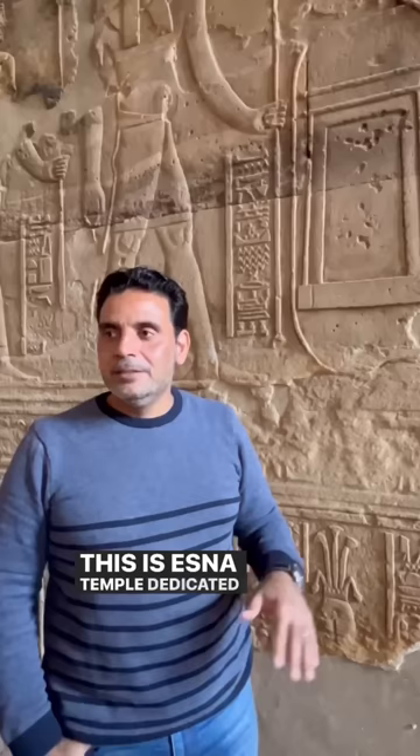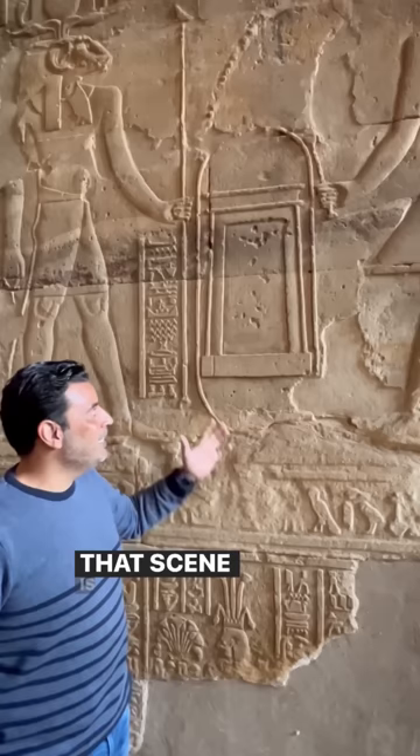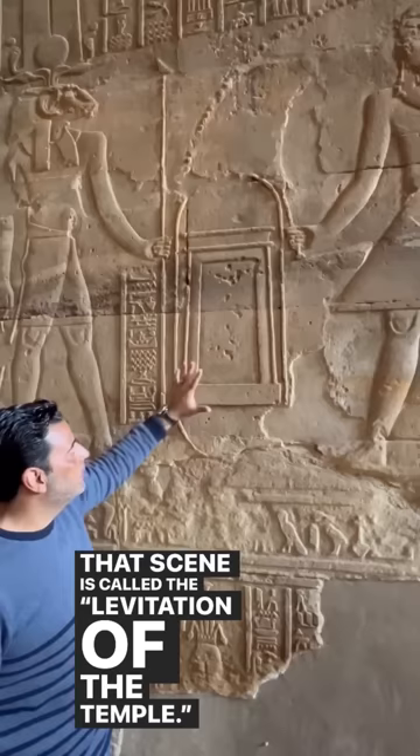This is Isna Temple, dedicated to the ram-headed netter Khunom. We are looking at a very important scene from ancient Egypt. That scene is called the levitation of the temple. This is officially the front side of the front gate of the temple.